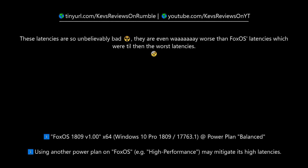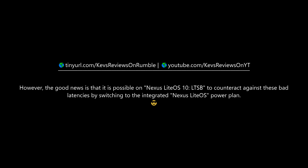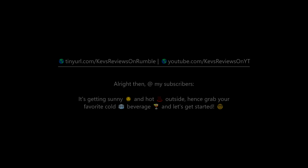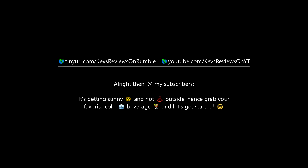The good news is that it is possible on Nexus Lite OS 10 LTSB to counteract these bad latencies by switching to the integrated Nexus Lite OS power plan. Interestingly, doing so results in latencies that are among the best achievable — meaning the World of PC's trolling score is 100 points. With that said, grab your favorite cold beverage and let's get started.